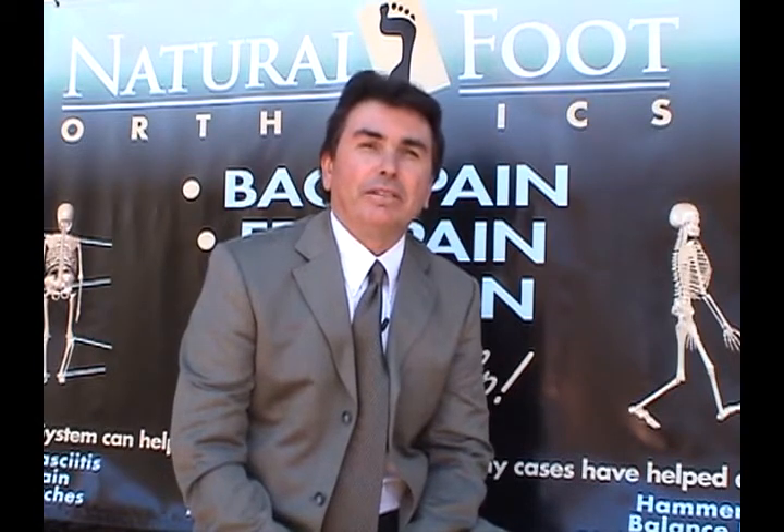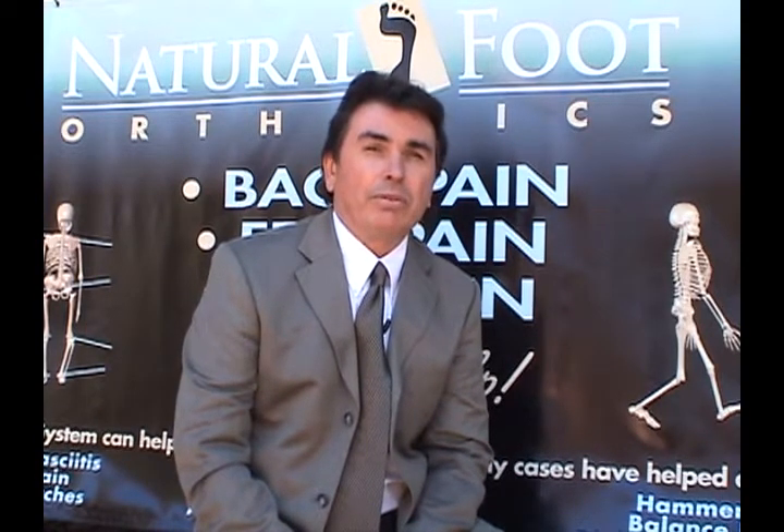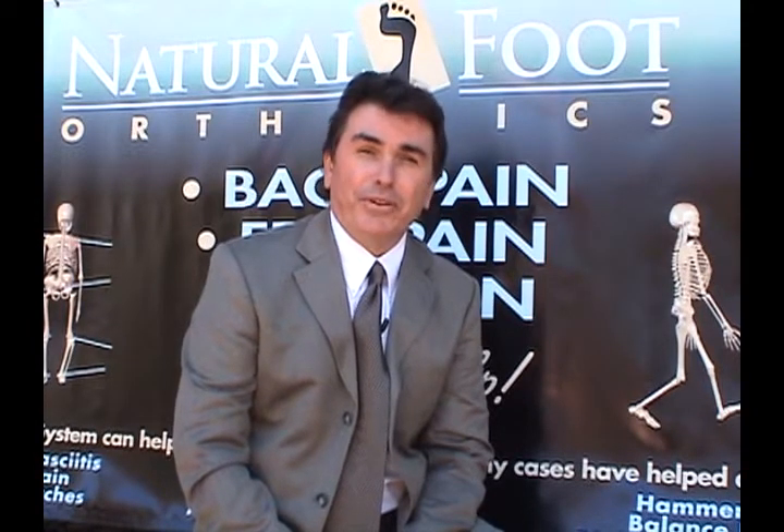The Natural Foot Orthotics are a biomechanically engineered medical grade orthotic made in the USA. They are not your typical over the counter, one size fits all supports. Natural Foot Orthotics have been used by doctors and orthotics specific retailers worldwide for decades with tremendous results. We are now making these orthotics available to you direct from our own labs at a greatly reduced price, so many more people can experience relief from foot, leg and back pain.